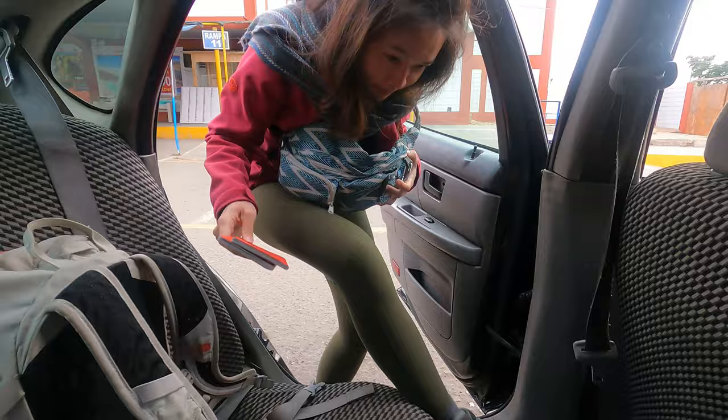Right now we're in the taxi going to the border. The border is called the Chacalluta Border Complex. The border complex is actually pretty far away from Tacna itself — it's about 30 minutes away.